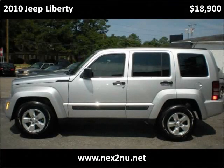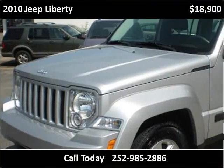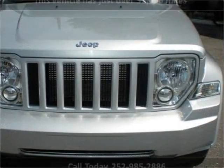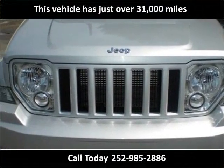This 2010 Jeep Liberty is available from Next to New Auto Sales. This vehicle has just over 31,000 miles.